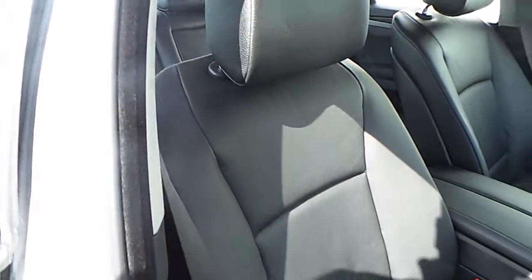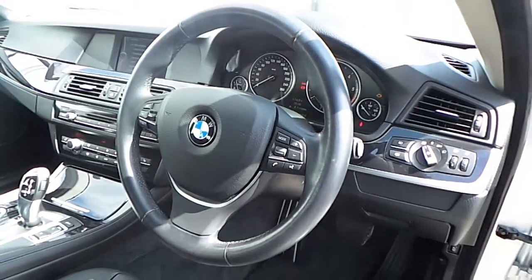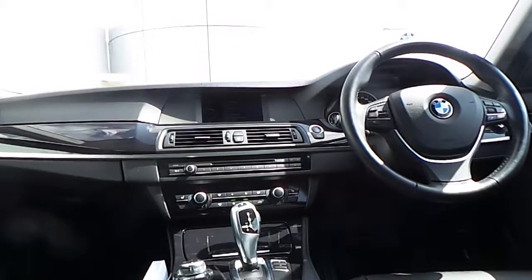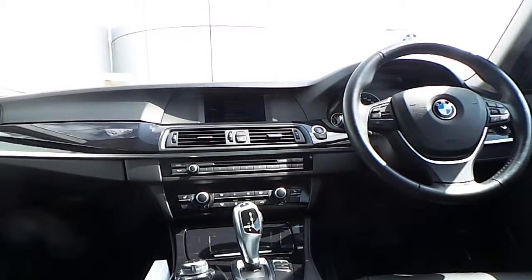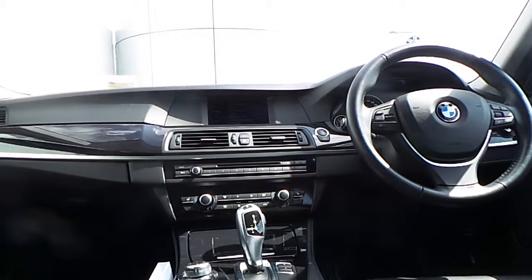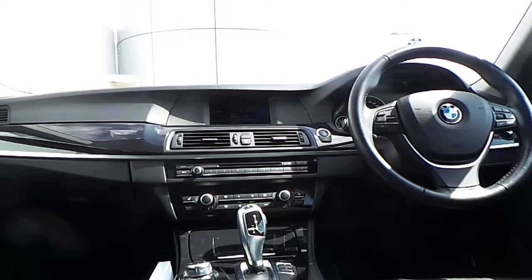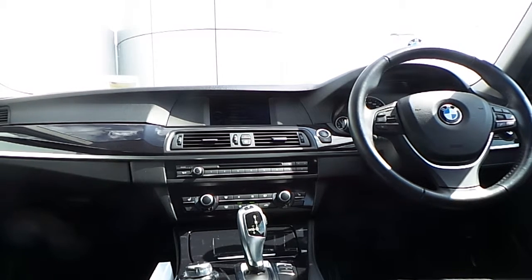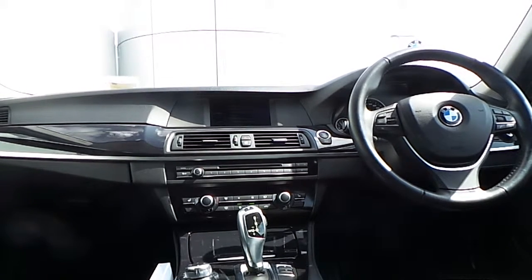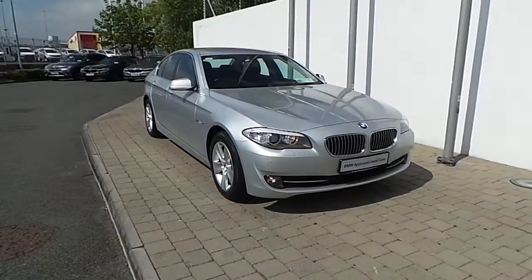The interior of this 5 Series is finished in black Dakota leather with a high gloss black trim, and a multi-function sport steering wheel with cruise control brake function. Also fitted on this 5 Series is enhanced Bluetooth, automatic air conditioning, front heated electric seats, drive performance control switch, and an 8 speed automatic gearbox.